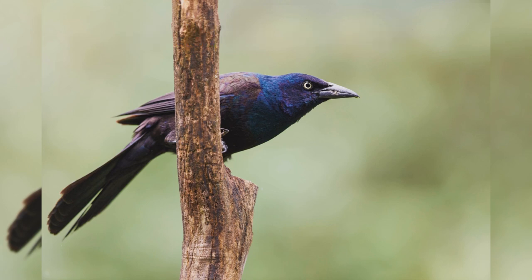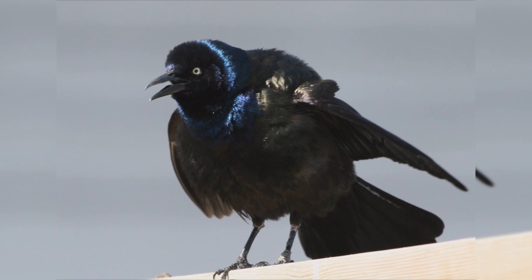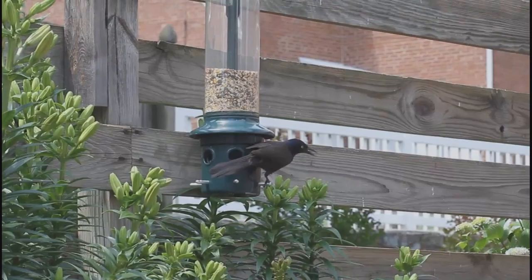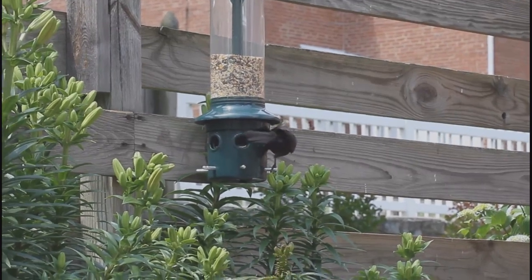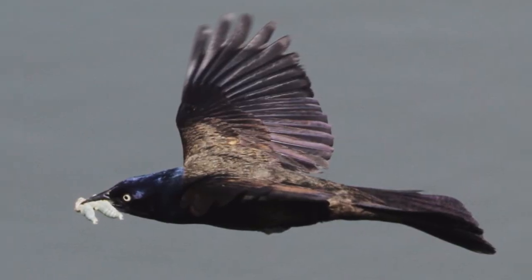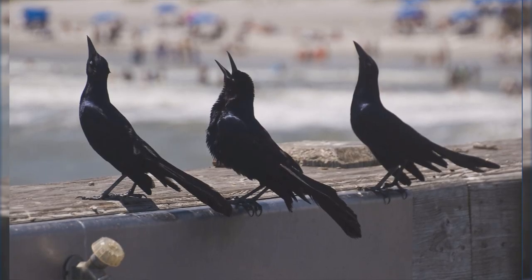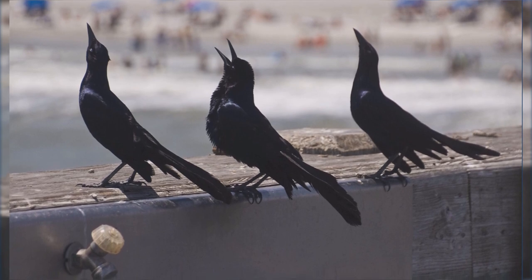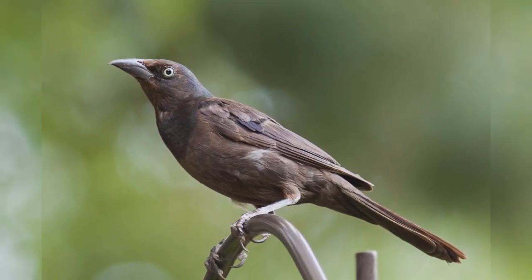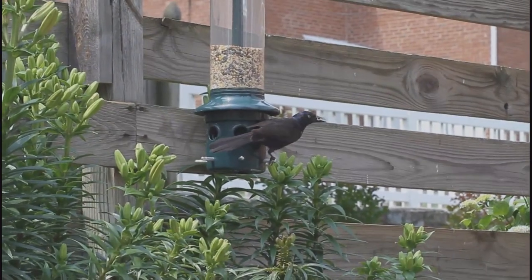Common Grackle. Common Grackles are large, lanky blackbirds. They are summer residents east of the Rocky Mountains from across Canada southward to the Gulf Coast, and year-round residents in the eastern and southeastern United States. They use a wide variety of habitats including open woodlands, fields, and marshes, and are numerous in feedlots and residential areas. In winter, they often form huge flocks with other blackbirds and starlings. They are larger than Red-winged Blackbirds, nearing the size of Mourning Doves. The black plumage of males shows iridescent purple or bronze in good light; females are a bit duller with yellow eyes. Common Grackles sometimes take over bird feeders, driving off other species.